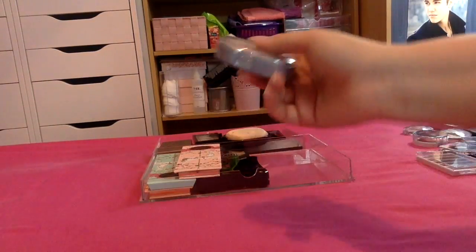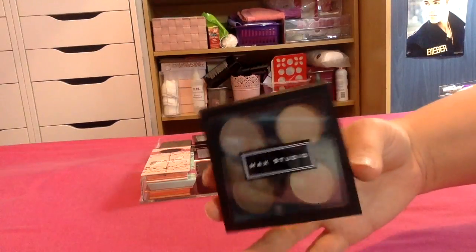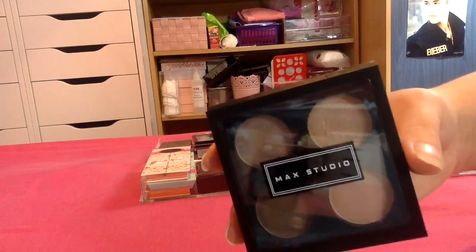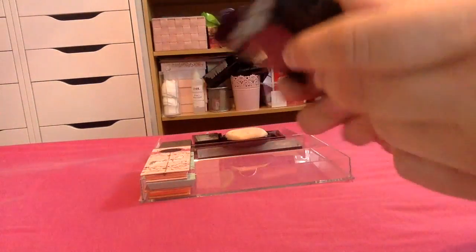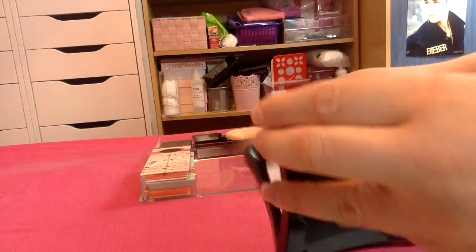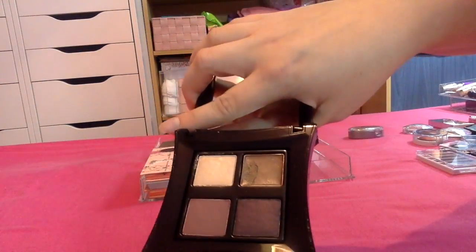Then I have a quad here from Physician's Formula — this is really nice and one of the few products I have from them, so I'm definitely keeping this. I then have this quad from Max Studio, a brand I got in TK Maxx. It's really nice but I have these shades in pretty much every palette I have, so I'm going to pass this one along. I have this one from Illamasqua — it's the Compliment palette. It's really pretty and I've not had much chance to play around with it, so I'm definitely going to keep this.